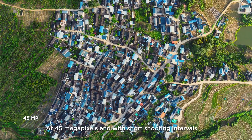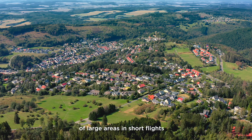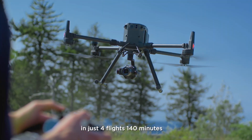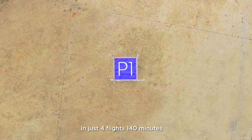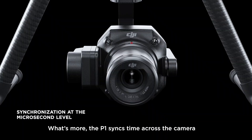At 45 megapixels and with short shooting intervals, the camera can capture high-resolution images of large areas in short flights. In just four flights, 140 minutes, collect data for 10 km² of 2D orthomosaics.